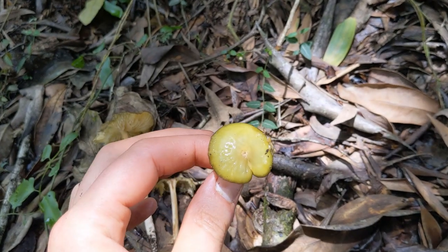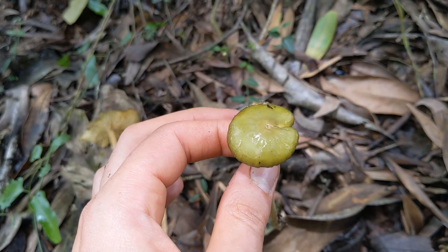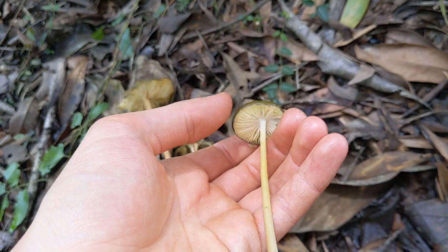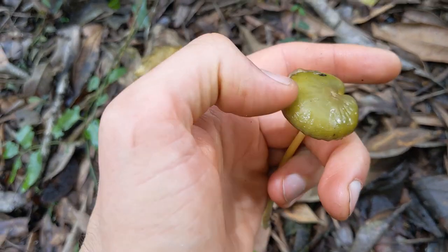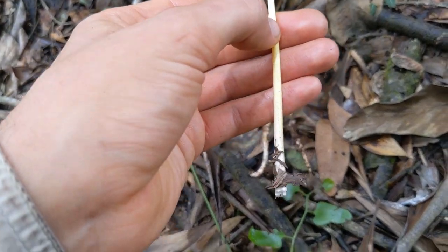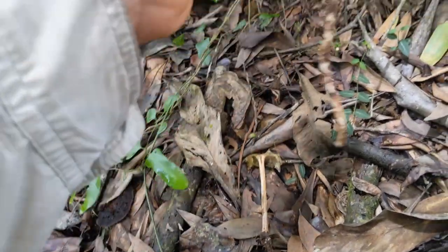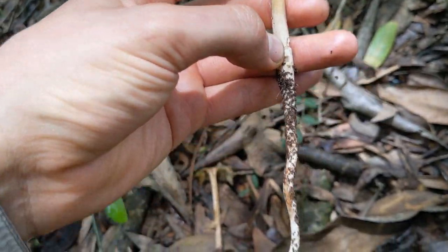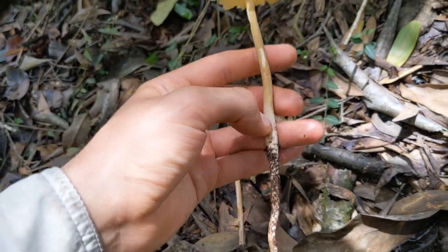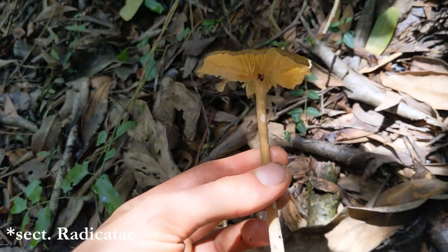The most common Oudemansiella species we have in Australia is probably Gigaspora — it's more of a brown. But this type is very pale — a really olive-coloured viscid cap, and these ones are old. You can see I broke the base, but you can see why they're called a rooting shank — they've got like a taproot kind of thing. You can see where the soil line was and then they have this little taproot going down. They're Oudemansiella sect. Radicate or something like that.